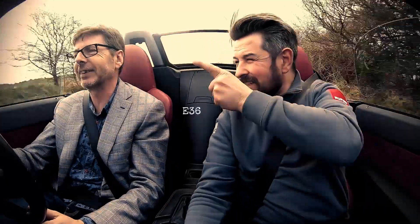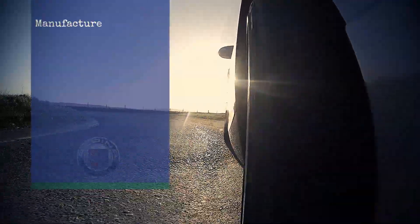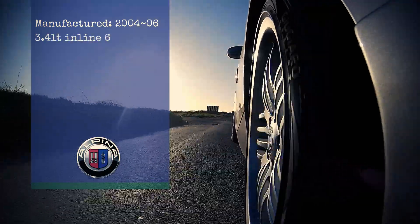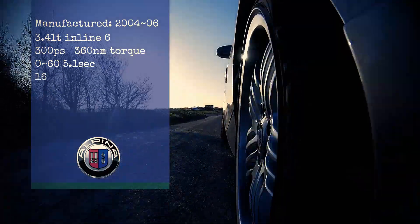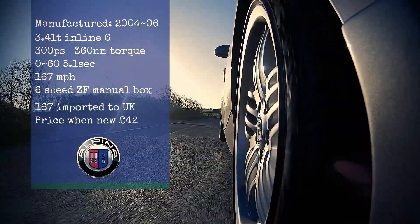When it goes to Alpina and gets custom-built with their engine, it then gets an Alpina VIN number. So if you're going to buy one, make sure you look at the Alpina VIN number. Alpina originally took the base of the M3 E46 engine. Let's run through the stats: this is nearly 15 years old, 300 brake horsepower, about 360 Newton metres of torque, naturally aspirated, six-speed ZF gearbox.